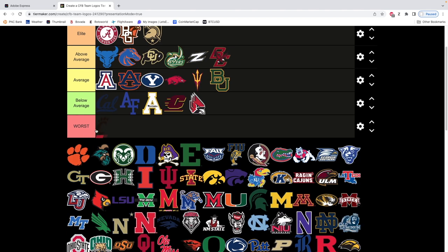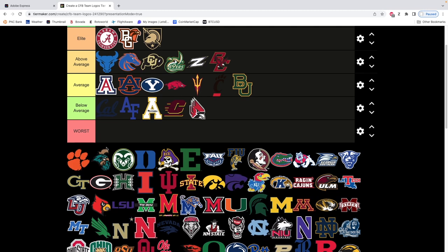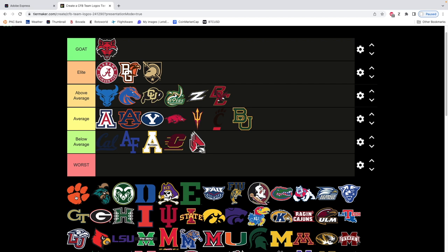Next we've got Cincinnati — I just do not like the verticality of it personally. We're gonna put it in average, very similar to the Arizona State one. It's a cool logo, it looks nice, kind of slanted, and I understand the paw print. It's a cool look, but I just don't like those type of logos that don't take up the full page.